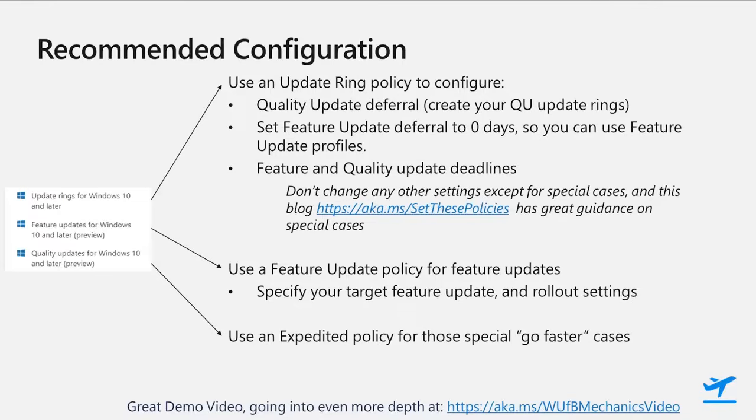Today, the Windows Update client is optimized for a great user experience while reliably delivering updates, so we recommend basically using the default settings except for a few things. Configure your quality update deferral, especially to create update rings using multiple policies with different deferrals, so that you can provide that layer of validation before updating your broad organization. Set the feature update deferral to zero days so that you can use feature update profiles and gradual rollouts, and the reports we're going to talk about next. And finally, set your feature and quality update deadlines — we recommend seven days for feature, three days for quality, and a two-day grace period. If you have special cases, I recommend reading ARIA's blog on which policies to set and why, at aka.ms/SetThesePolicies.